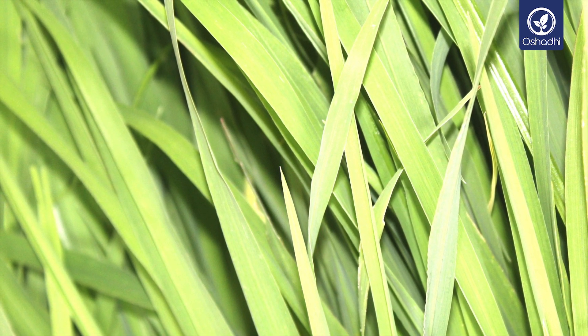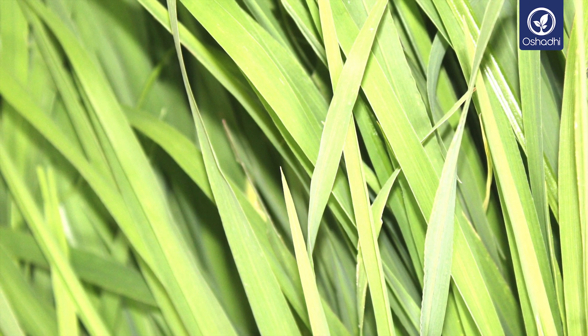Already the tender outer appearance of the Palmarosa grass is a kind of signature, symbolizing its gentle properties to guide us in a very soft way to inner and outer healing.